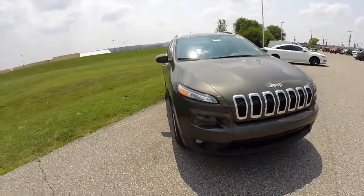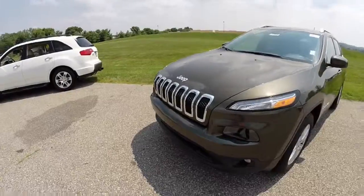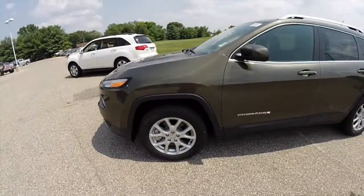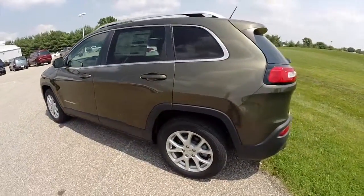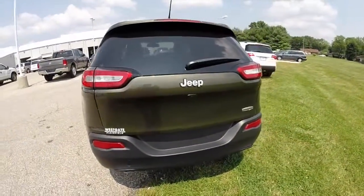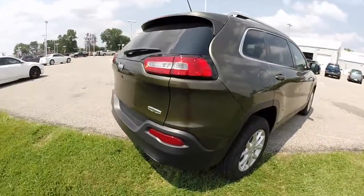Hello everyone. Today we're going to take a quick walk around look at this 2014 Jeep Cherokee Latitude. This Cherokee is painted in eco green pearl coat. It has a Morocco cloth interior. It is powered by a 2.4 liter four-cylinder engine with a nine-speed automatic transmission. This vehicle is a front-wheel drive.